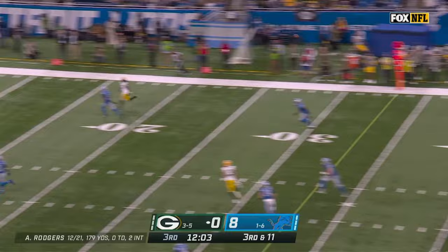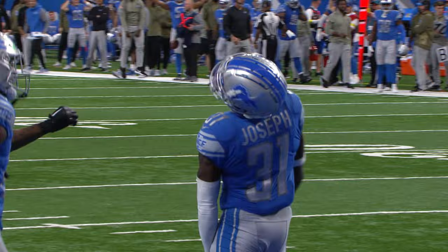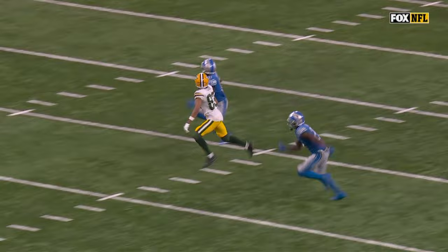Kirby Joseph! Backs off a blitz, four-man rush on third and long. Rodgers going off, down the field, knocked away at the last second — Kirby Joseph! He had two, I think, but Joseph made a terrific play.